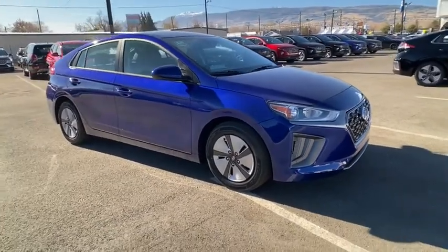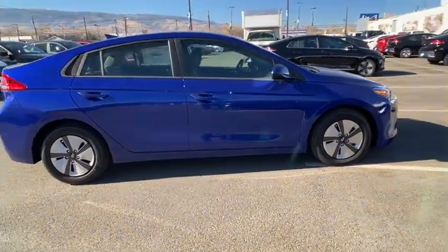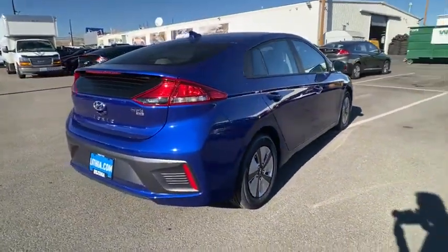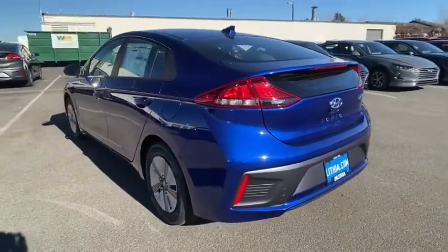Take a ride in the 2022 Hyundai Ioniq Hybrid. The sleek-looking Hyundai Ioniq Hybrid offers a nice, quiet ride while providing ample comfort. The Ioniq was built with efficiency in mind, but it will still give you a sporty driving experience.